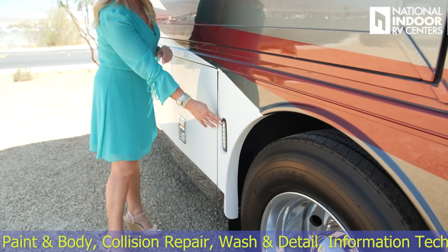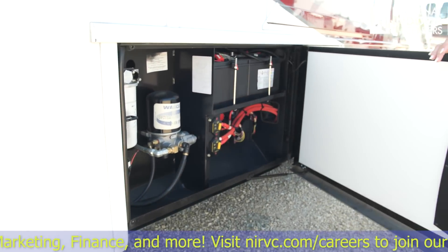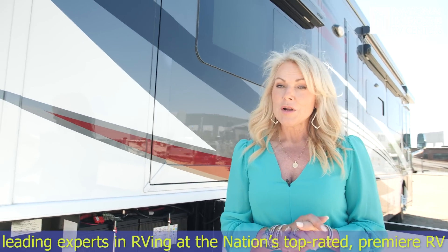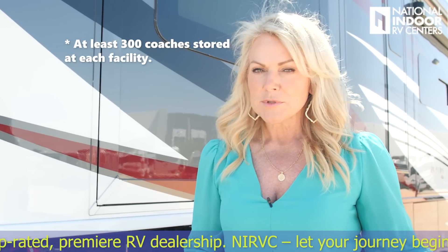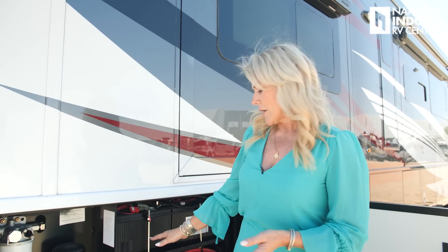We have our second docking light for the passenger side and another nice-sized storage compartment. Our last compartment — obviously very important — is the chassis batteries, very easy to access right here along with the chassis battery disconnects. If you're not storing at National Indoor RV Centers (where we keep at least 300 coaches indoors, always hooked to 50-amp or 30-amp service), you need to hit those battery disconnects when not connected to shore power, or parasitic draw will kill your batteries.